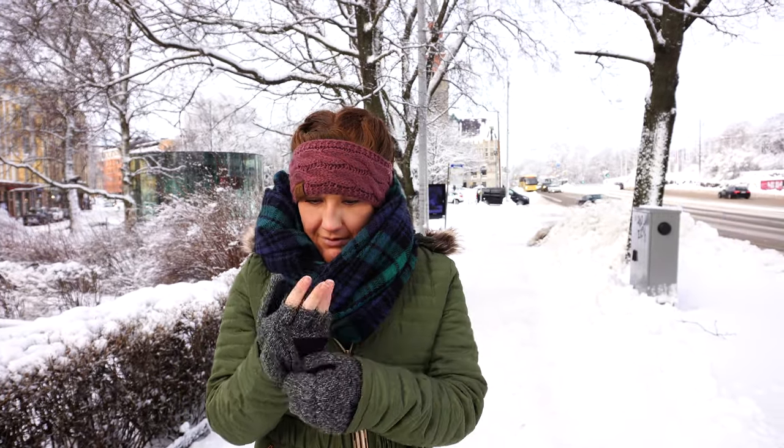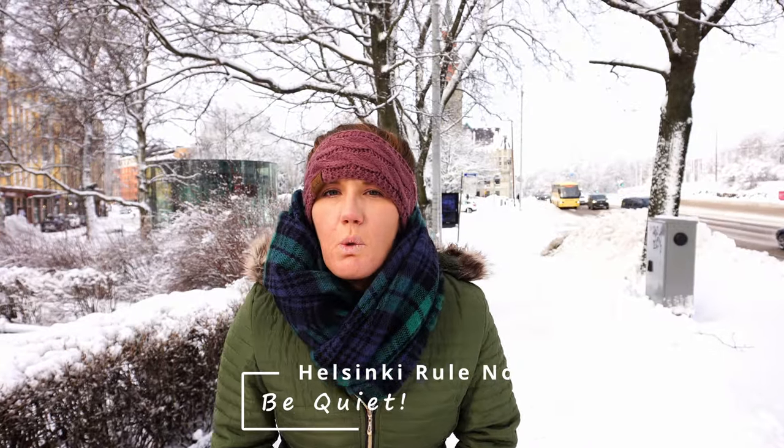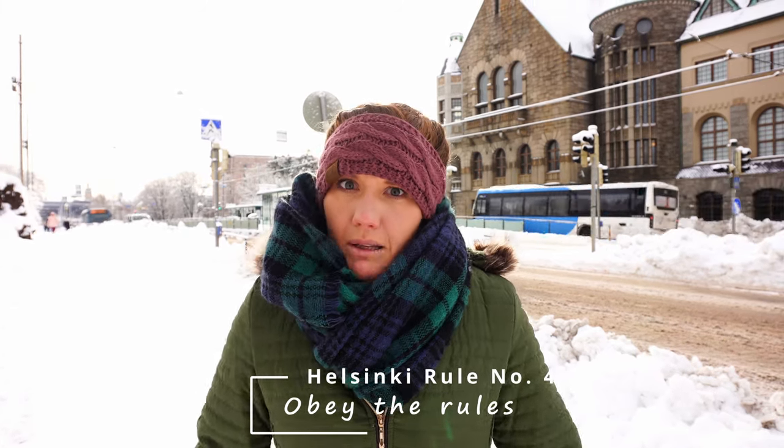Helsinki rule number three — you know what's also funny about Helsinki? Everybody actually obeys those walk and don't walk signs when they cross the street. Helsinki rule number four: obey the rules.